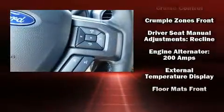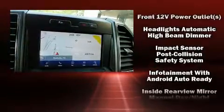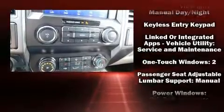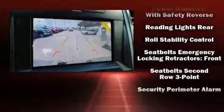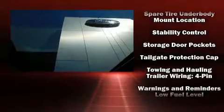Safety equipment has been integrated throughout, including dual front impact airbags with occupant sensing airbag, front and side impact airbags, traction control, brake assist, a security system, an emergency communication system, and four-wheel disc brakes with ABS.